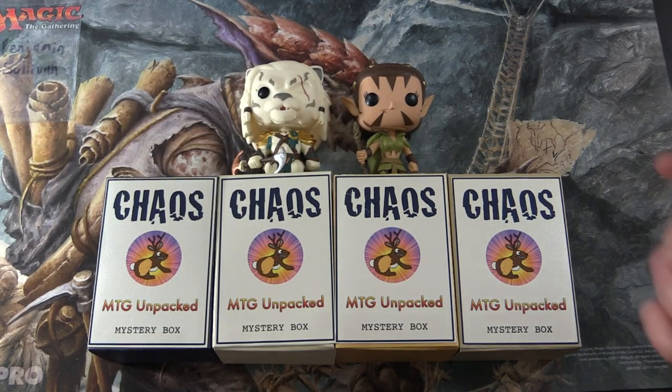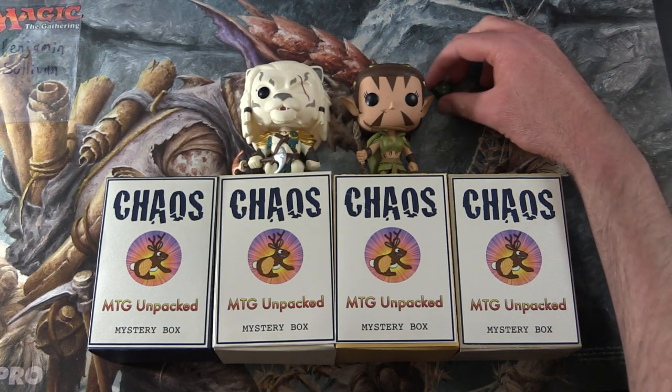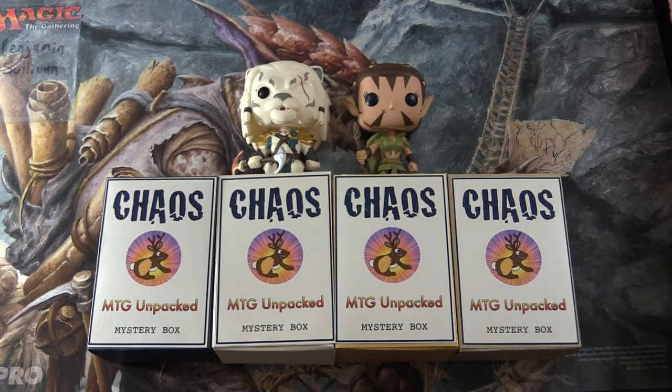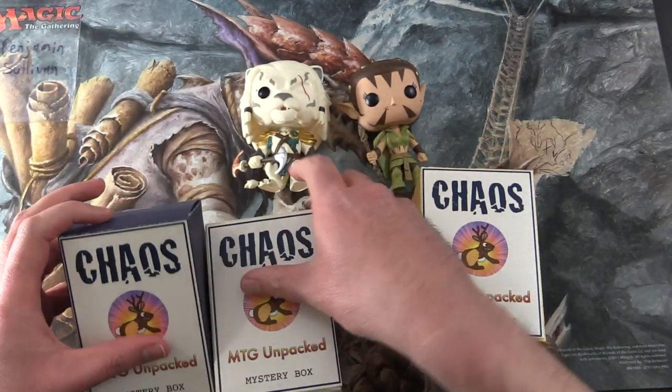We're going to do a dice roll one to four to see which box we'll be cracking for you today. We get a five - that's not going to do it. A three. So box number three it is. Good luck, sir.